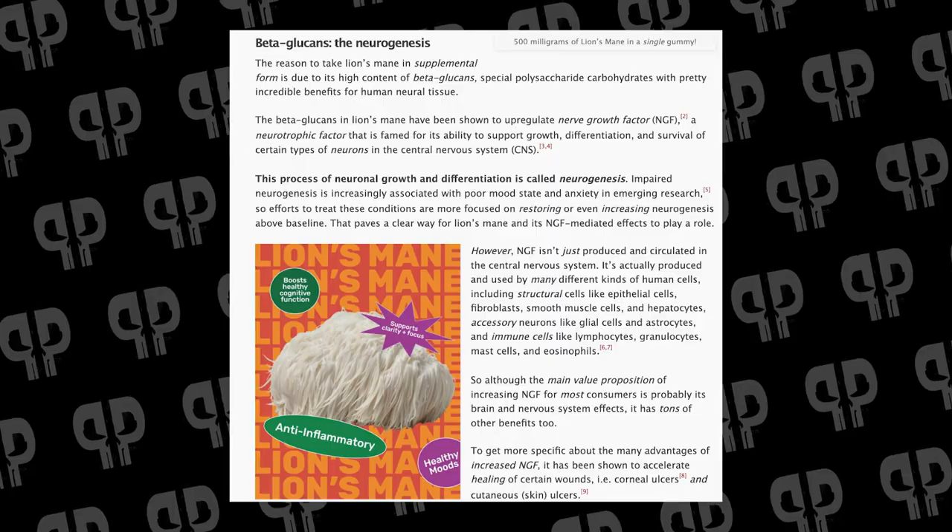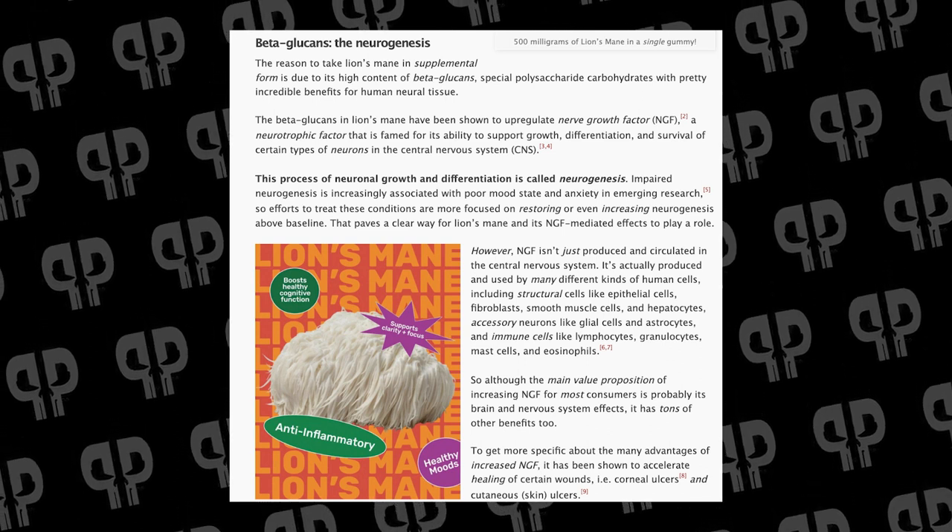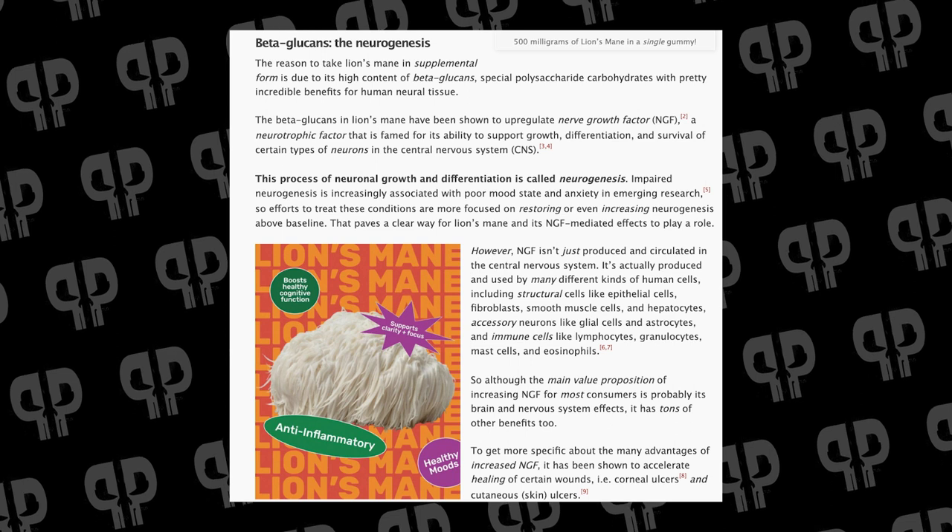Impaired levels of neurogenesis is associated with aging, mood state, anxiety, and a lot of other things. That's why we look at supplements that can modulate that amount of neurogenesis, which could mean restoring it back to baseline or increasing it above that. The beta-glucans in Lion's Mane have been shown to upregulate nerve growth factor, and that's how it plays a role in this whole process.